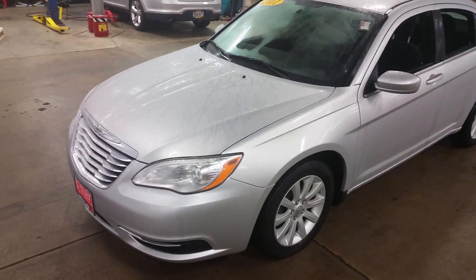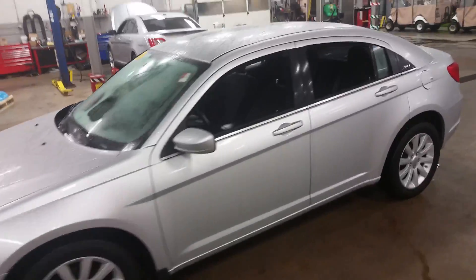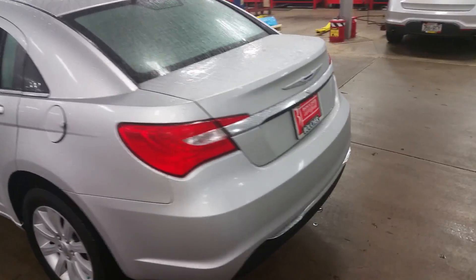Hello, my name is Ben Gumness and I'm here with this 2011 Chrysler 200. Just wanted to quickly shoot you a video and show you some of the features on here that you might not see in some of the pictures online.